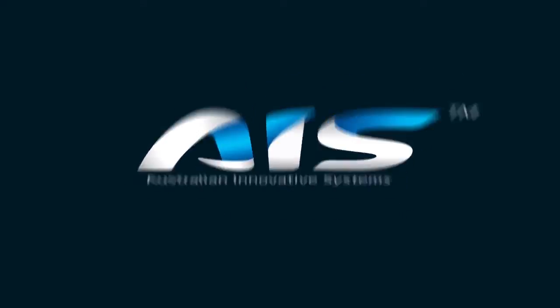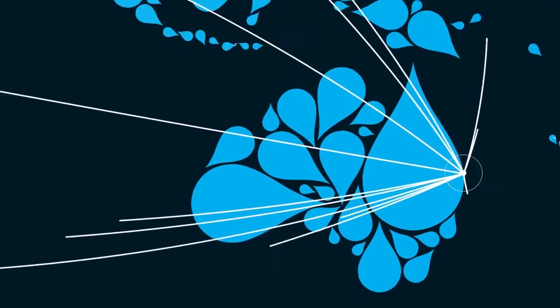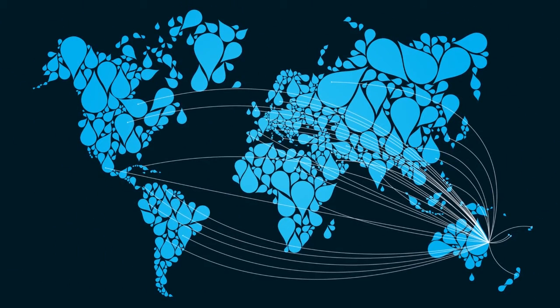Clean, clear water is easy to achieve thanks to the electrolysis process and AIS. With over 20 years of innovation and experience behind every AIS system, our brands are loved and trusted worldwide.